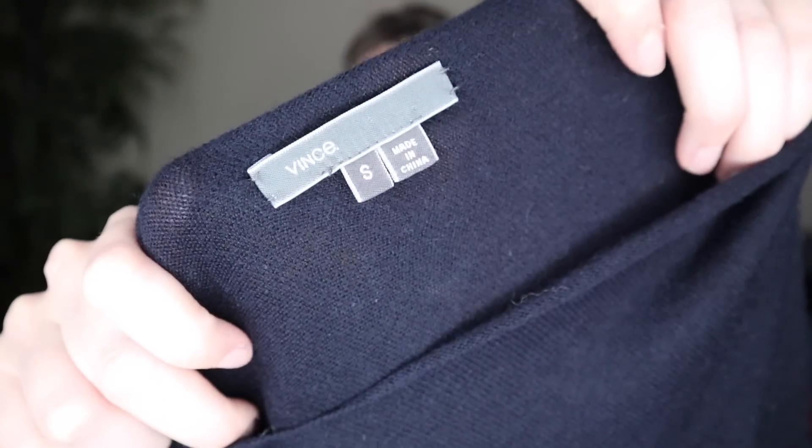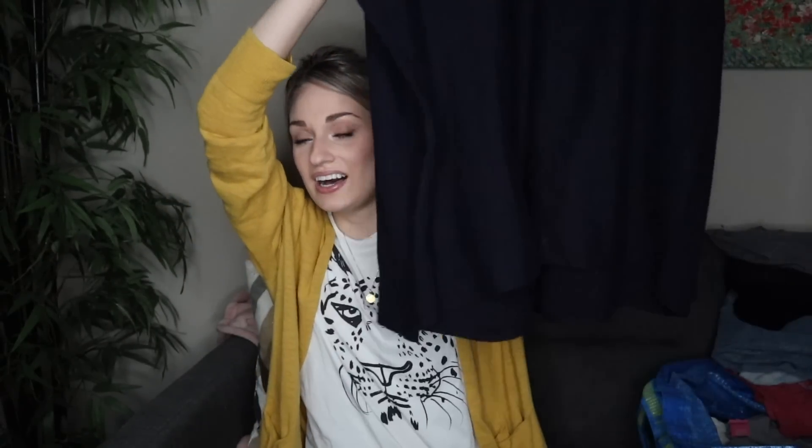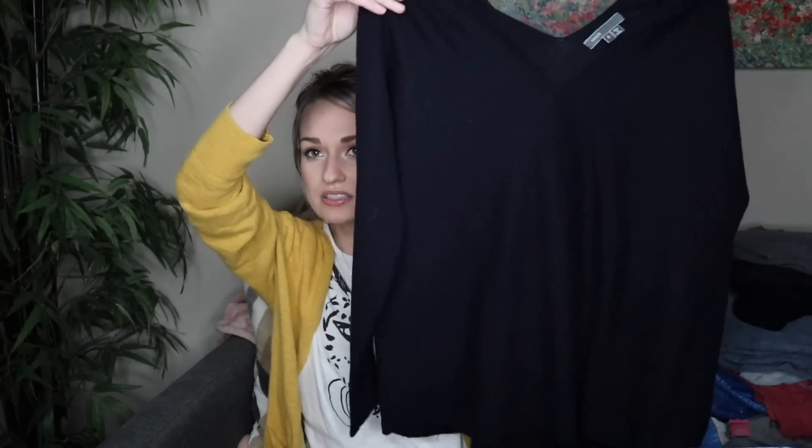Next, we have a Vince sweater. This is their older tag, which I do kind of try to stay away from, but at the bins for $1.60 I'm not going to leave a sweater like this behind. It looked honestly brand new — no holes, no pilling. The fabric content was good: 70% wool, 30% cashmere. It's in a neutral navy color and it has the double V neckline. This will probably sell for $30 to $40.